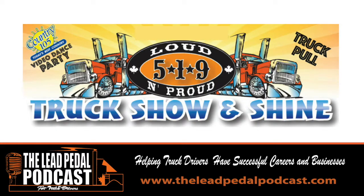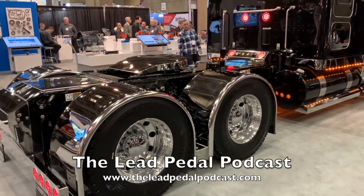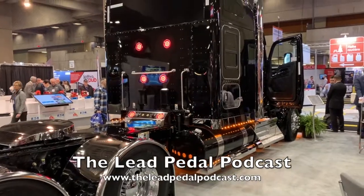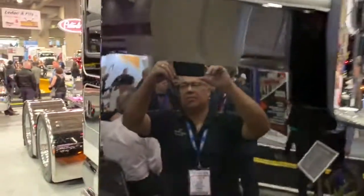This one's brought to you by the 519 Loud and Proud Show, happening July 13th in Mono, Ontario — that's by Orangeville. Check them out at 519loudandproud.com for all the information. That's another Quebec-styled feature truck — Kenworth.